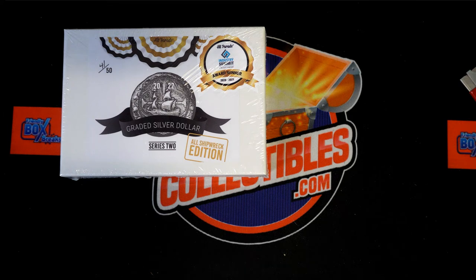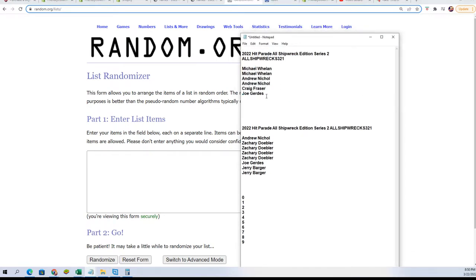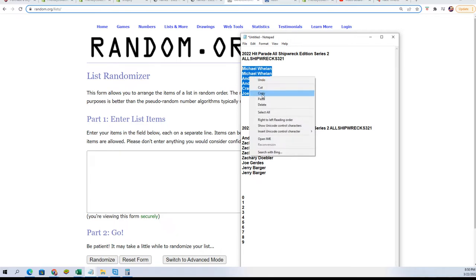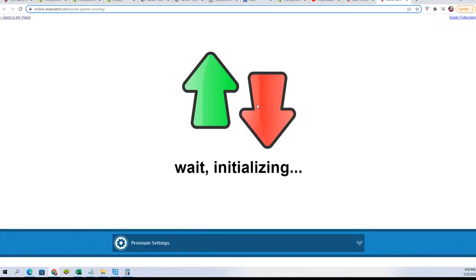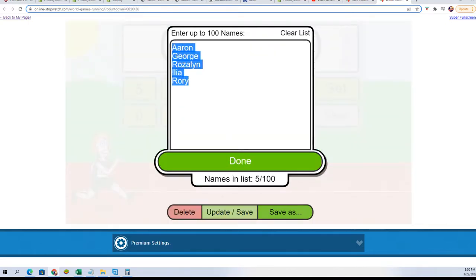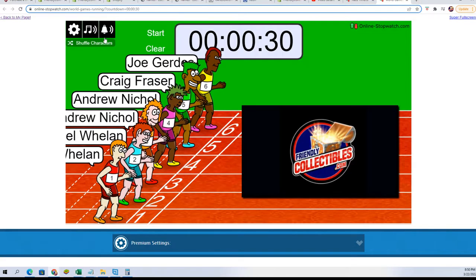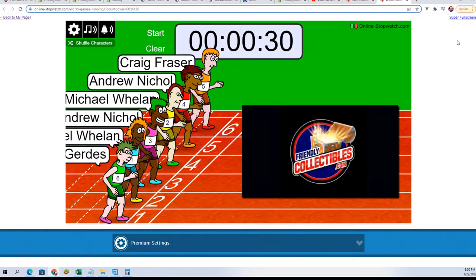Good luck everybody in the Box Break Graded Silver Dollar Shipwreck Edition. Shipwreck coins — we're gonna start off with our filler and see what happens. Wait a minute, this is a race filler, we got racers! We got first and second place to award and a little race action. Shuffle the name seven times — three, four, five, six — lucky number seven. On your mark, get set, go!